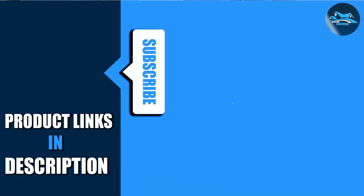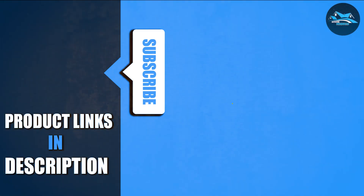Don't forget to like, subscribe, and share your thoughts in the comments below. Until next time — happy vacuuming!